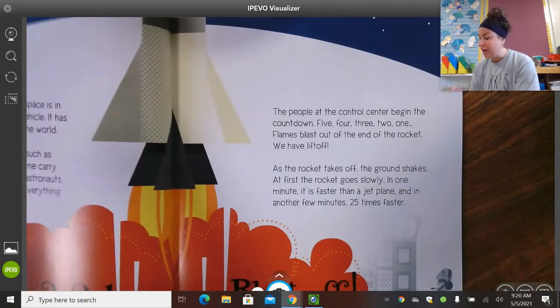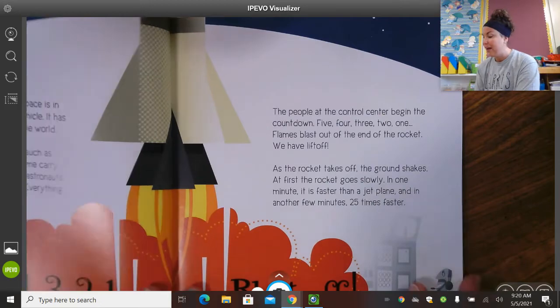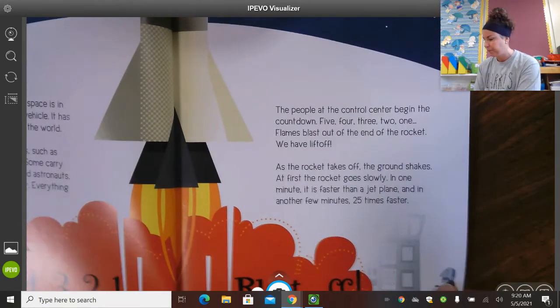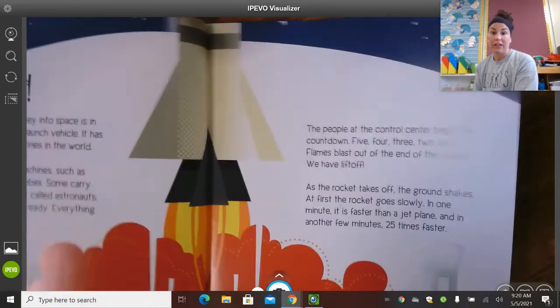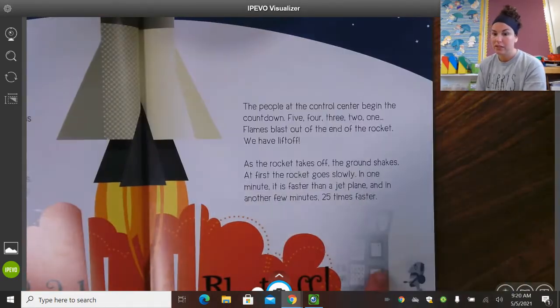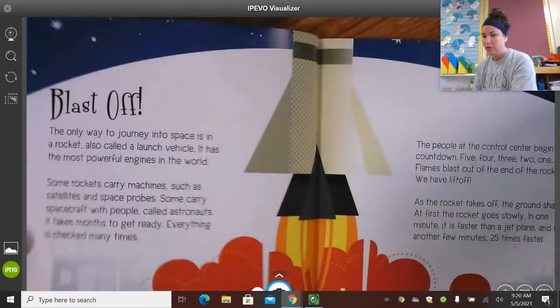As the rocket takes off, the ground shakes. At first the rocket goes slowly, but in one minute it is faster than a jet plane, and in another few minutes it is 25 times faster. Wow — so a rocket really is the fastest thing in the world. This must be the control center people down here — you can see he's got his headphones on, and all sorts of machines and buttons over in this corner too.